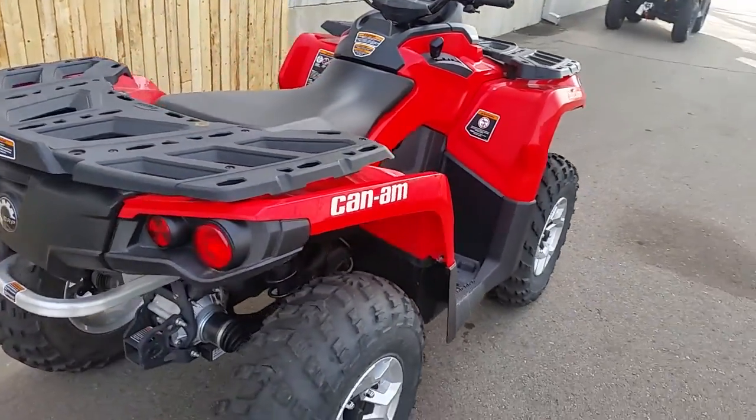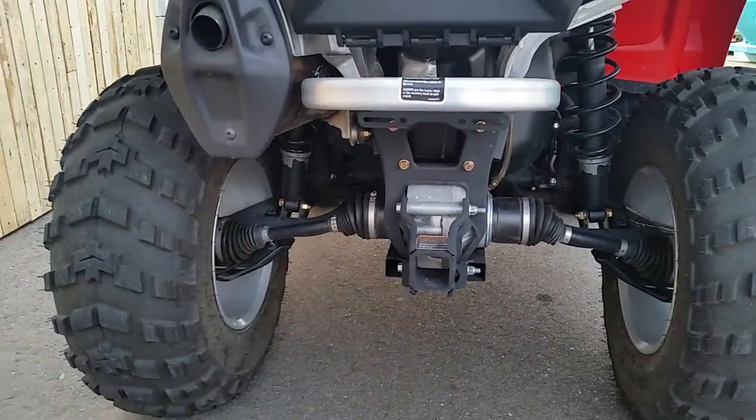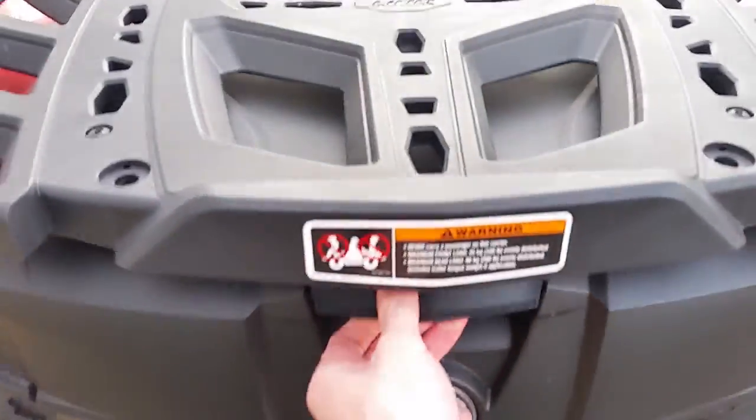It's tri-level: low, medium, high. 2-inch receiver hitch on the back. Outlanders have a rear storage compartment as well.